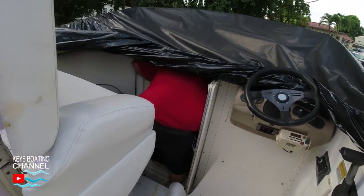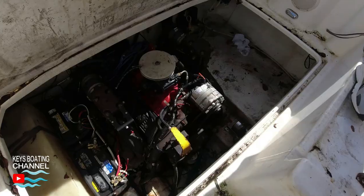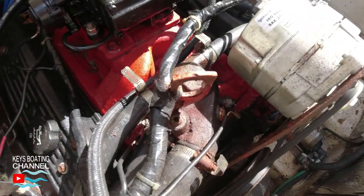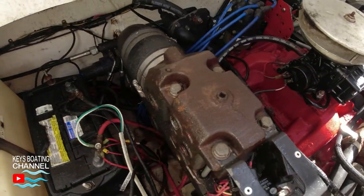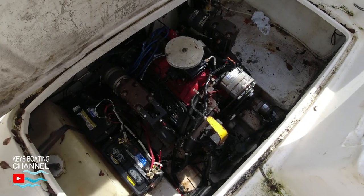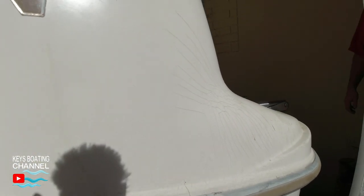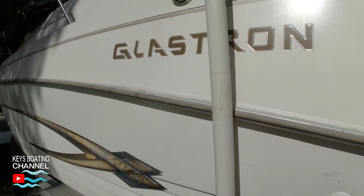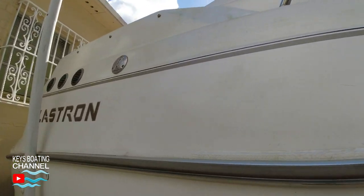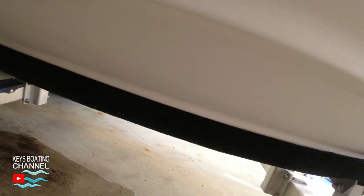Once you arrive, follow the checklist one by one. There are 24 points you'll be looking at, and this is going to help you make an educated decision whether to buy the boat or not. First on the list: walk around the boat and look for excessive cracks, spider cracks, and fiberglass damage on the hull and especially on the boat bottom.